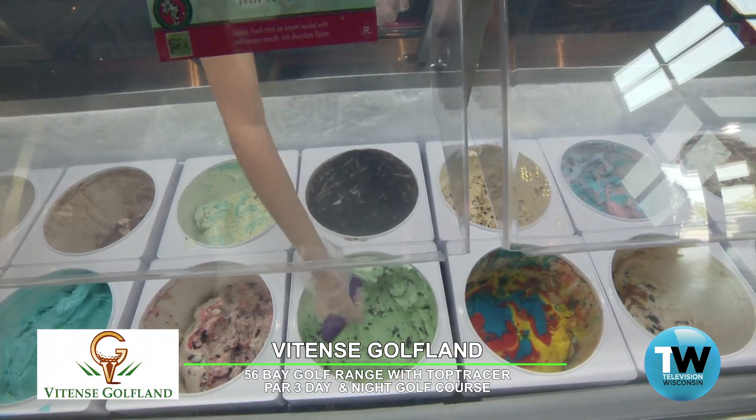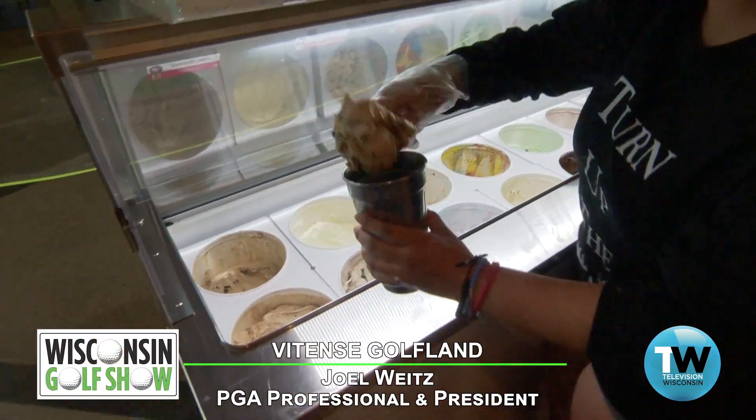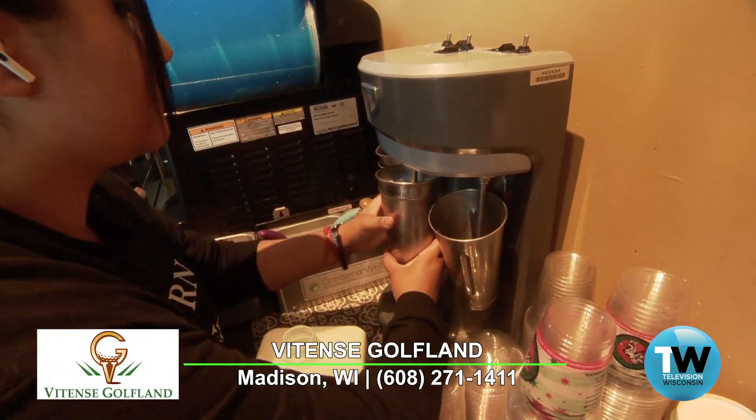As the sign says inside, ice cream solves everything. Chocolate shop ice cream — 16 flavors — and you can't miss it. It's right in front of the lobby. I love chocolate shop ice cream.